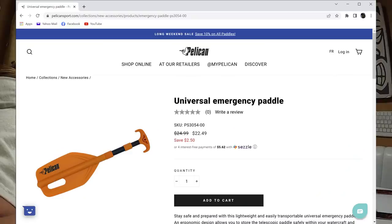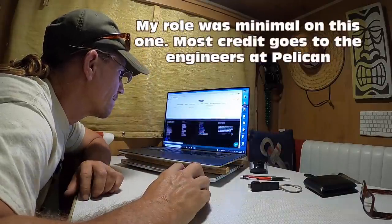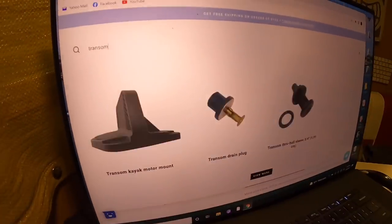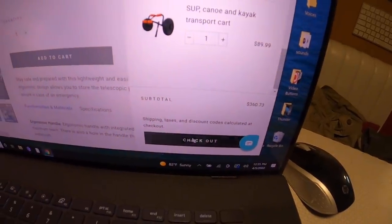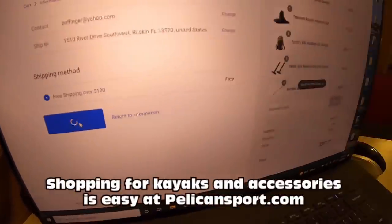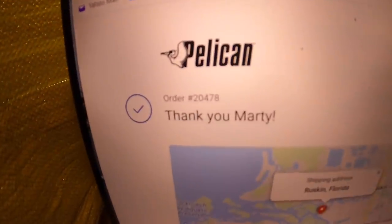Universal emergency paddle — I remember designing this thing with them. Add that to the cart and scroll down. Got all my stuff, good. Check out — cool deal, that's easy enough. Free shipping over a hundred, that's pretty cool. Payment by credit card, and there it is.